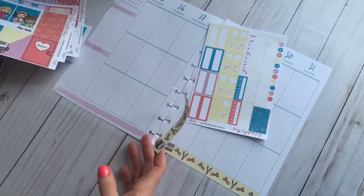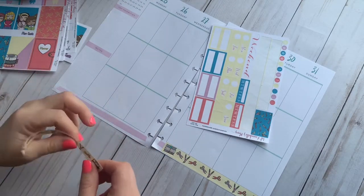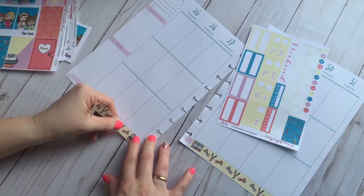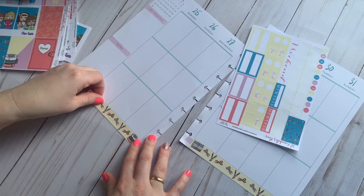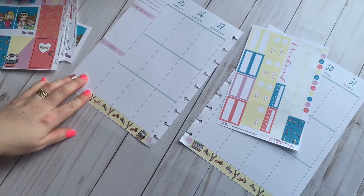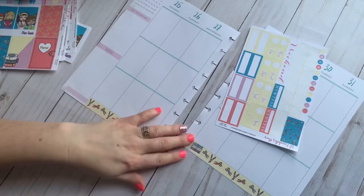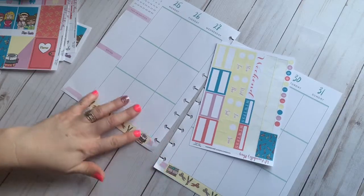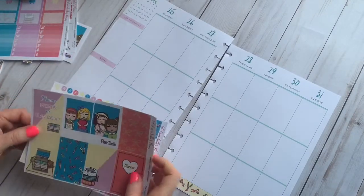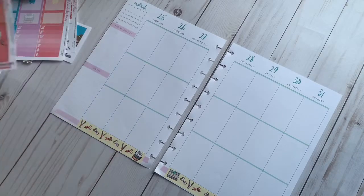Our first question is: what is your all-time favorite planner? That's a hard one because I like them all. But I would have to say my all-time favorite was in 2017-2018 — there was a Happy Planner that came out with a teal cover that had white or off-white polka dots on it. It was just so pretty and the inside was beautiful. I loved it.